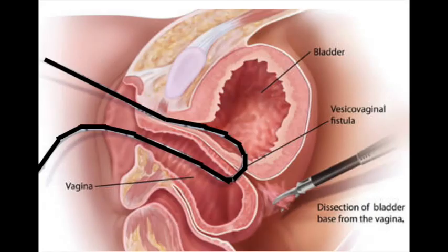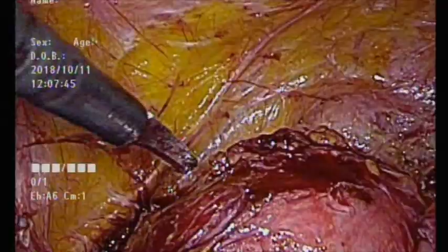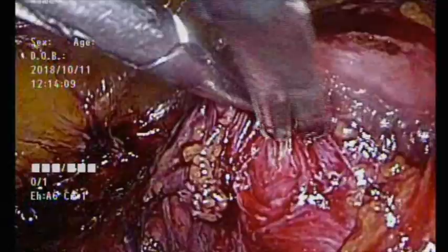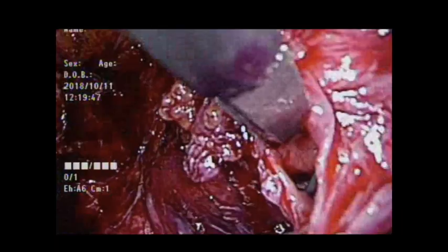We started dissection of the bladder base from the vaginal stump. Here we can see the location of the guide wire. Due to adhesion between the bladder and vaginal stump, we created a cystotomy over the left aspect of the bladder to identify the fistula opening inside the bladder cavity.